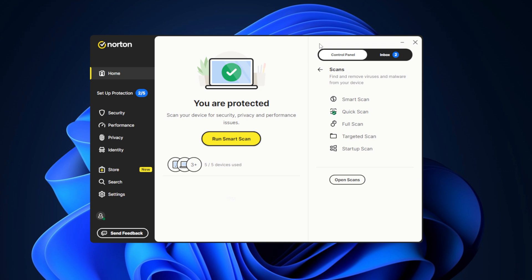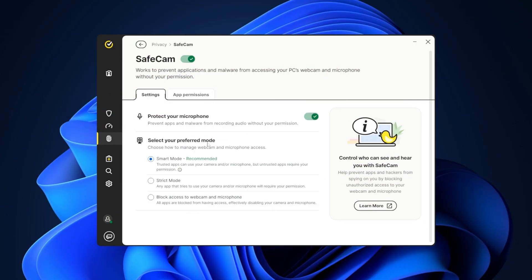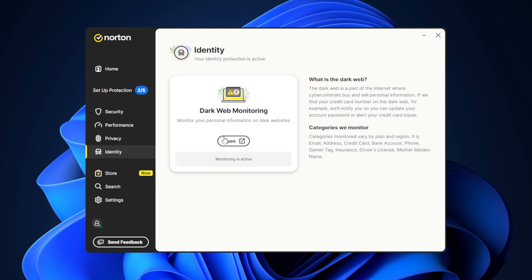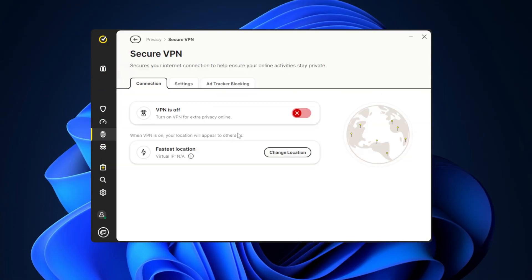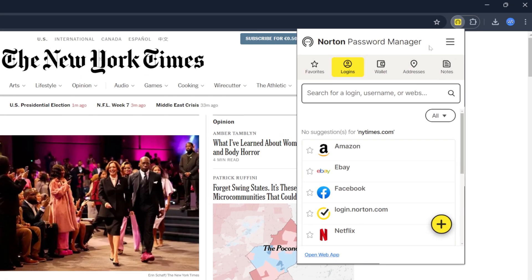The smart scan is also interesting — it scans more than just files, giving you a better overall pulse of your device's health. Additional tools such as the smart firewall, safe cam, and dark web monitoring add more layers of protection. The smart firewall, one of the most customizable on the market, helps secure network connections, while dark web monitoring alerts users if their personal information appears on illicit online marketplaces. Norton also includes a VPN and password manager, though these are optional add-ons.